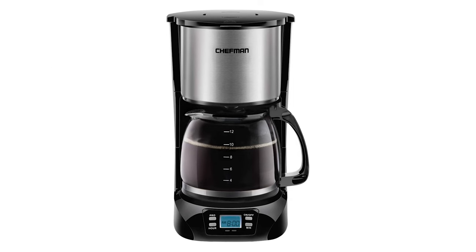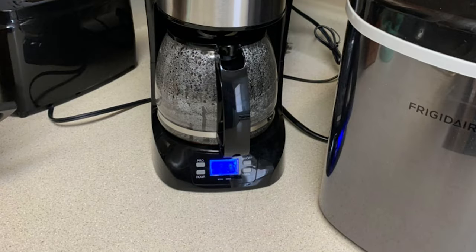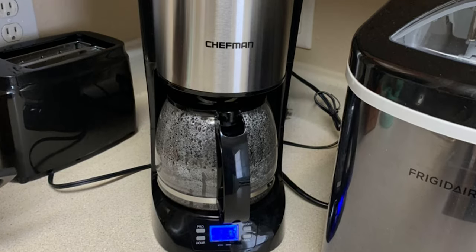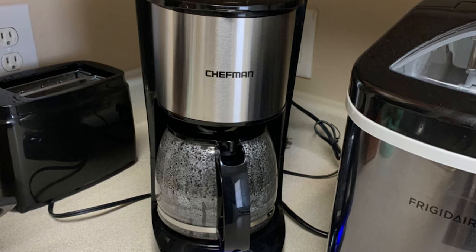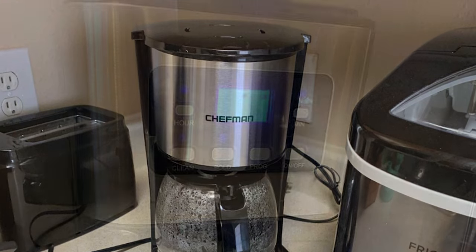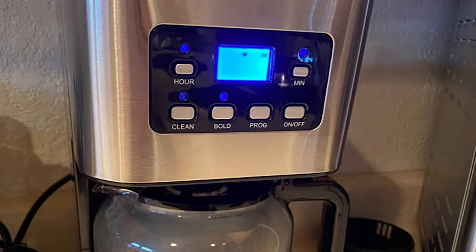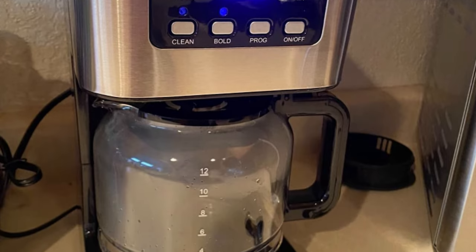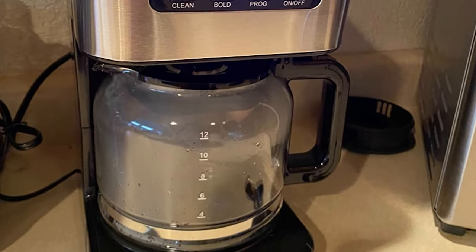Although there are many types of programmable coffee makers in the market, the role of the Chefman Stainless Steel Programmable Coffee Maker is undeniable. This coffee maker can meet your various coffee needs. It is equipped with cutting-edge technology that ensures coffee brews exactly how you like it, when you like it. The stainless steel accents and dishwasher-safe parts allow for easy cleanup and a beautiful look.